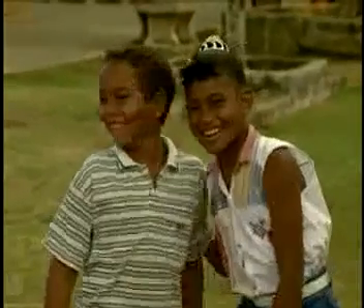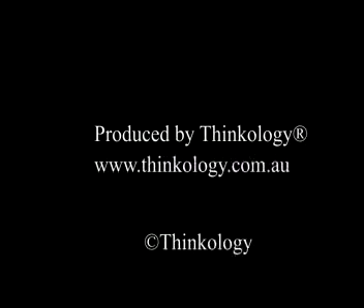You are truly awesome and it is time to start living it. Thanks for being here.